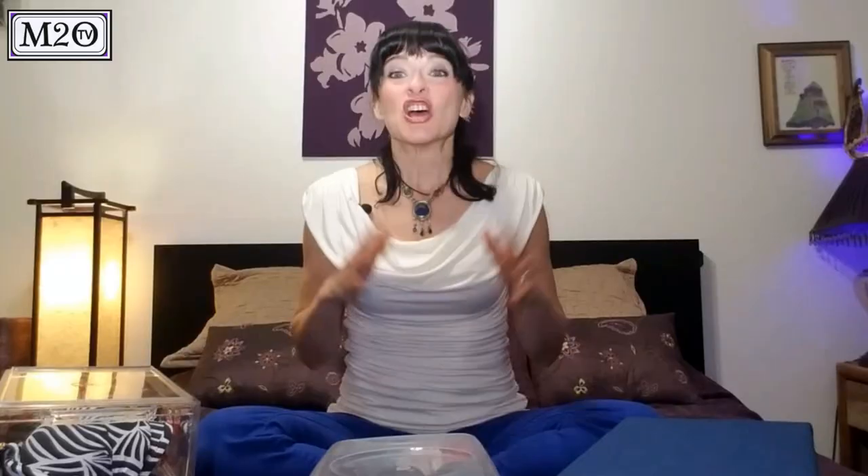If you don't have boxes like these, that's okay — try using shoe boxes instead. You can even line them with pretty paper and make them really nice.